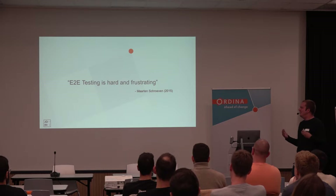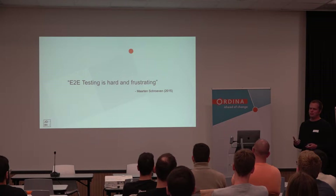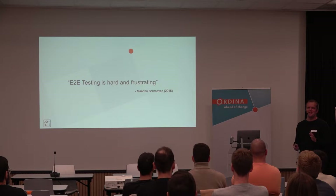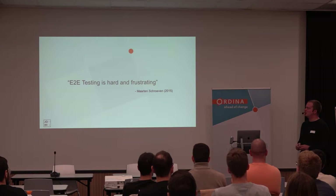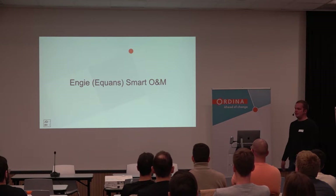I really didn't like N2N testing when I first started frontend development. It was hard to maintain. It was in AngularJS with Protractor. I think some people still use it but it's discontinued now. Angular gives you the option to choose other stuff, and most people will choose Cypress at the moment. A little more about the project I was working on — Equance, Engie Smart O&M.